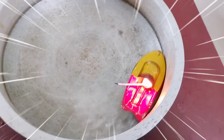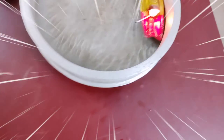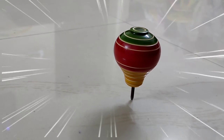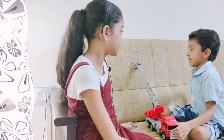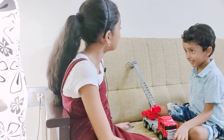Hi friends, welcome to Evelyn and Ethan Vlog! Ethan, what is your favourite toy? Firetruck! Really? It's a good choice!